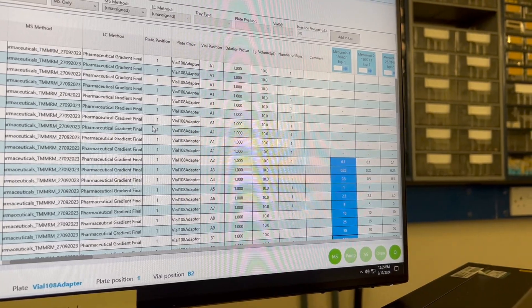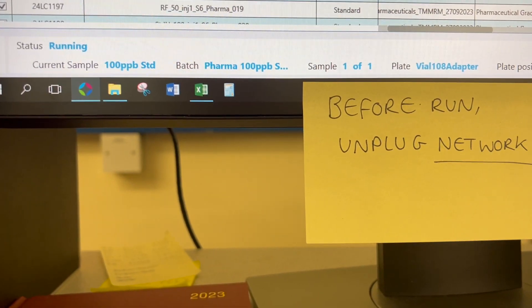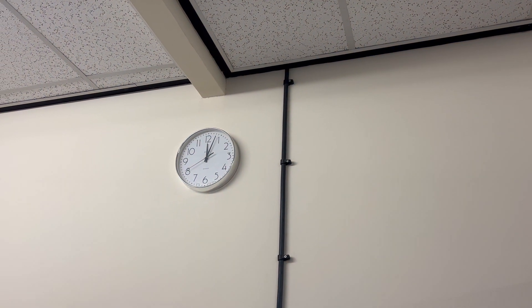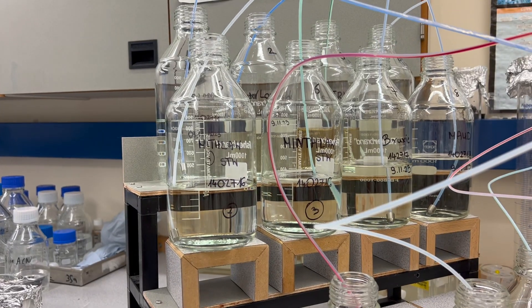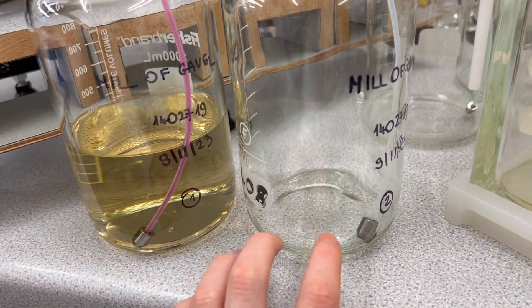And then we can run the samples before lunch. I have been listening to a podcast — the Mel Robbins podcast — and I've been setting up my batch lists for the next few days. I'm running the standard currently. And it's almost time for lunch at half twelve. This is the progress of my bottles sucking up and loading onto the columns. I'm just waiting for this one to finish and then I can go for lunch.